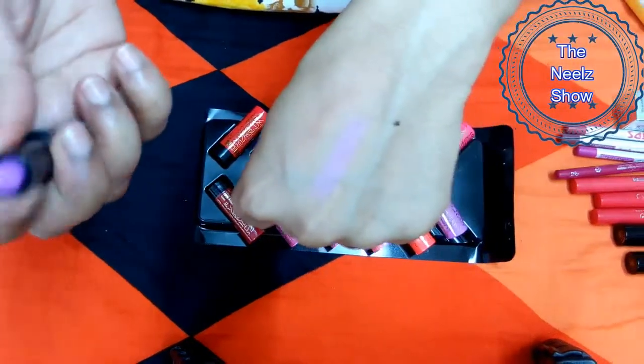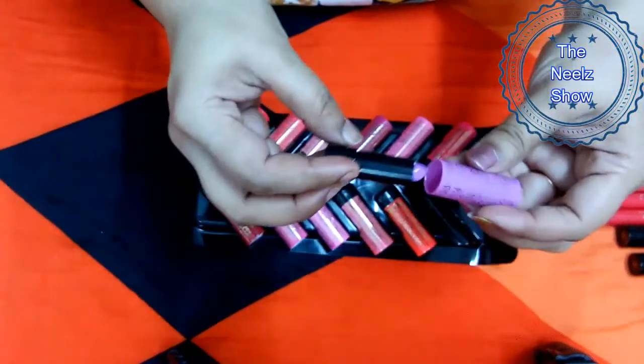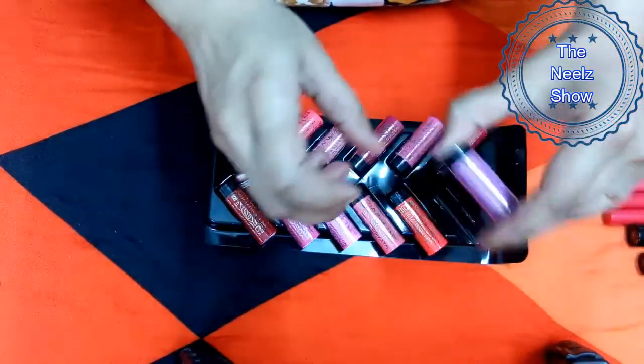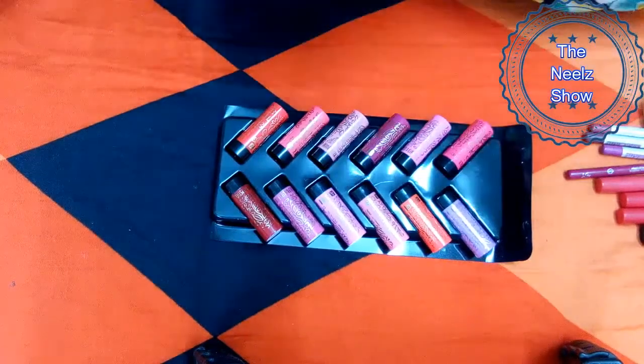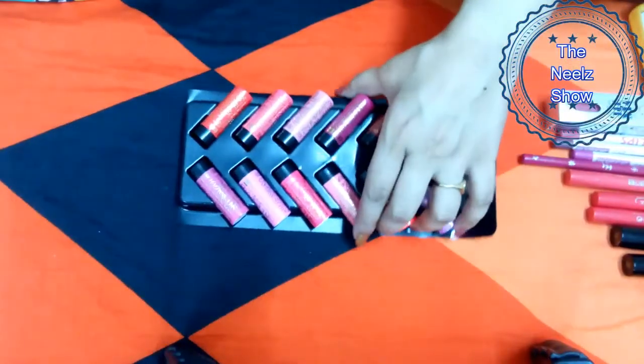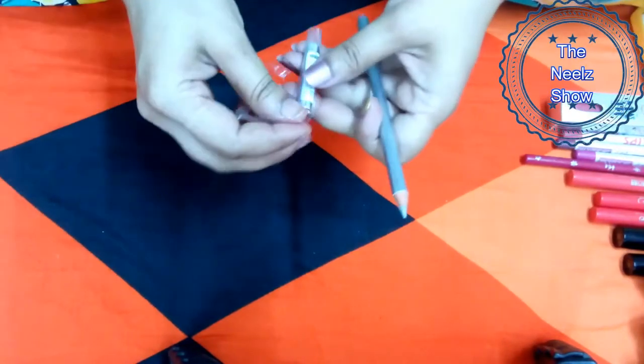This lip shade looks more like a lip balm. There are four shades in this palette that are almost like lip balms, four are crazy colors, and the remaining four are practical colors. I'll do a detailed review later.